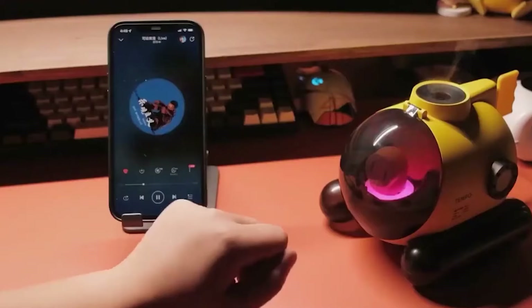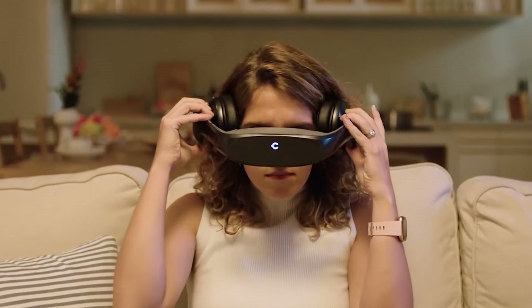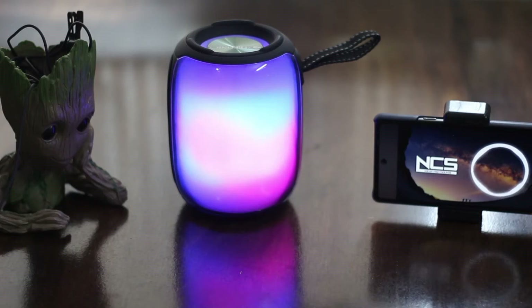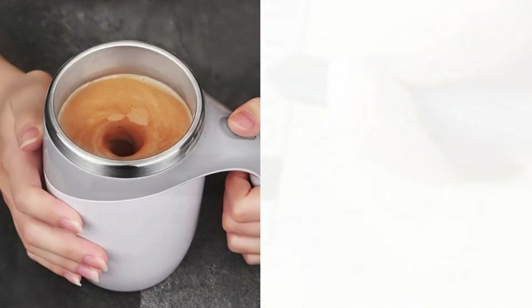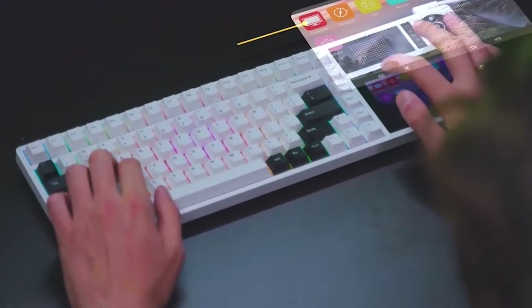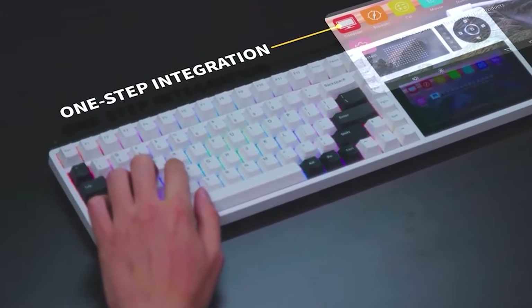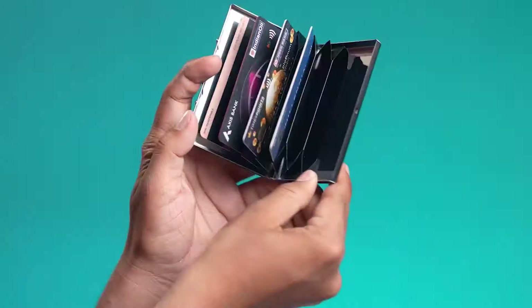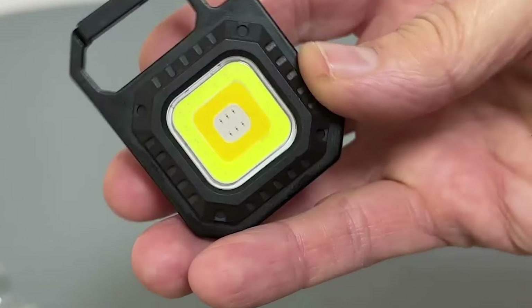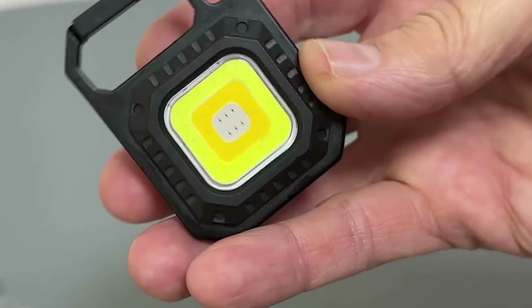Crazy tech gadgets represent the cutting edge of innovation, blending functionality with fun and often surprising features. These gadgets range from quirky yet practical items like self-stirring mugs and smart notepads to more extravagant inventions like robotic personal assistants and augmented reality glasses. Designed to captivate tech enthusiasts and everyday users alike, these products often push the boundaries of conventional technology, introducing new ways to interact with the world.